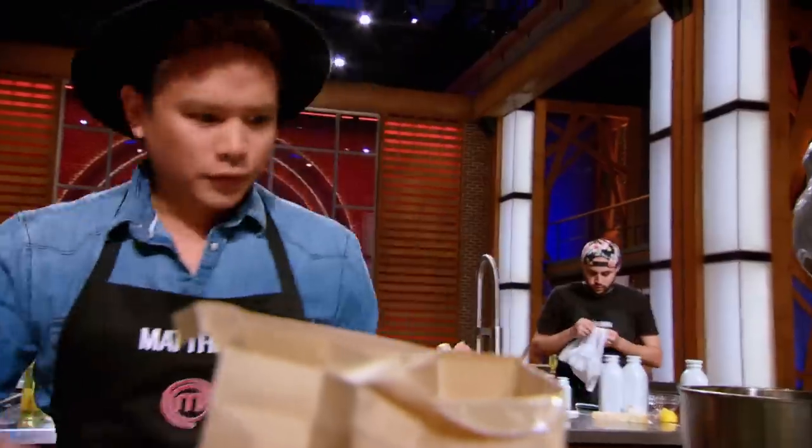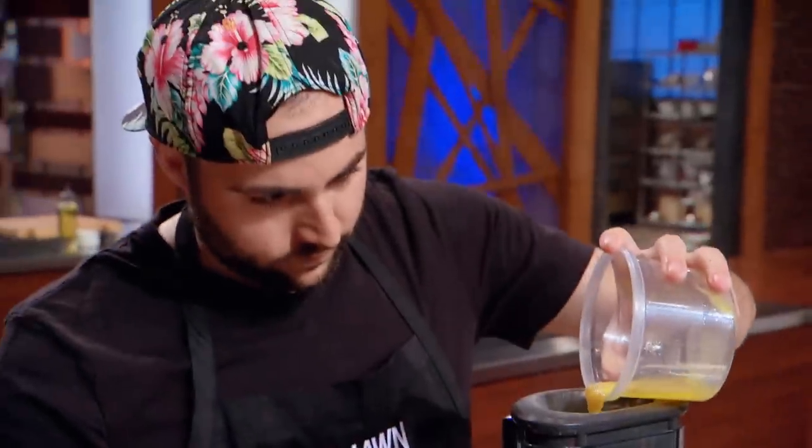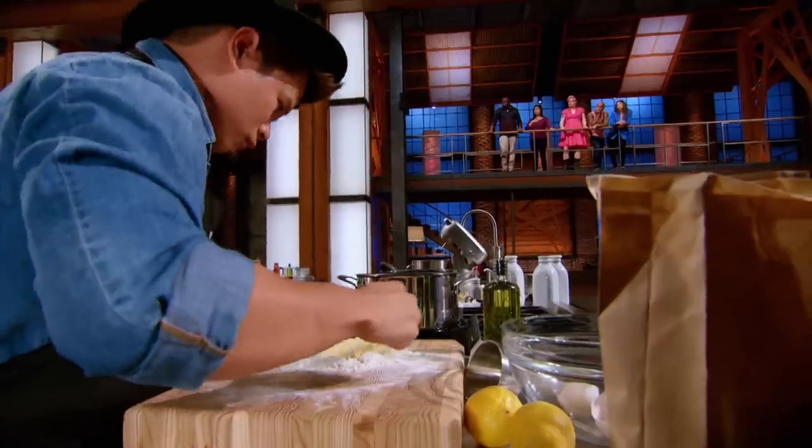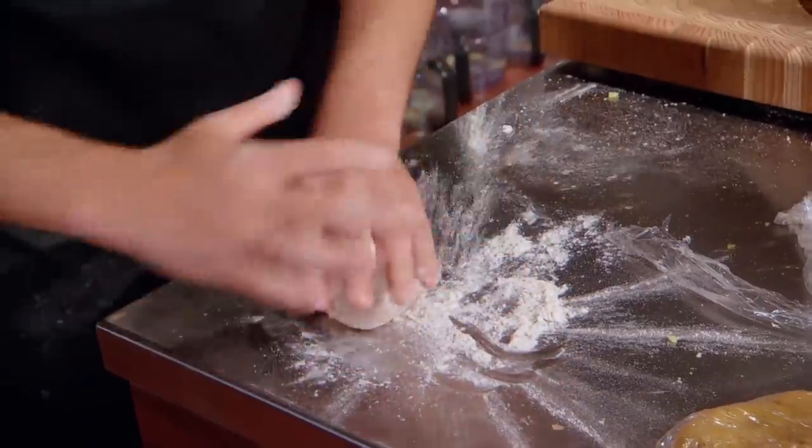I can do this. Flour. Once they've done the ricotta cheese, they then need to work on their pasta. I'm at a huge disadvantage in terms of the cheese, so I need to show off some skills. I'm making a three-colored ravioli.